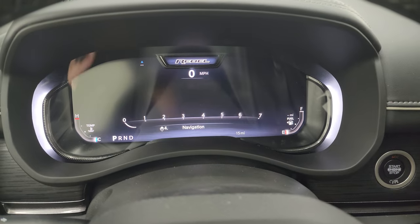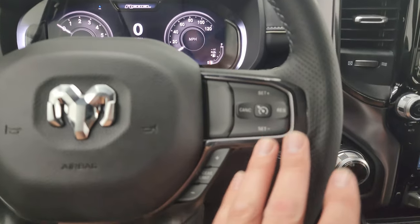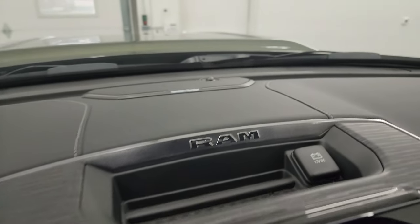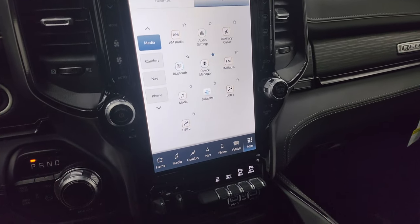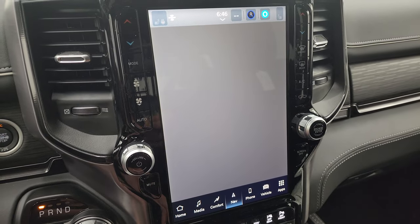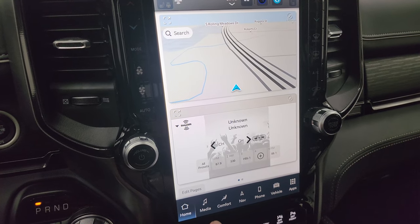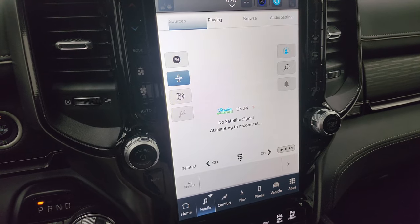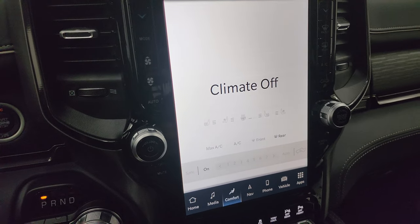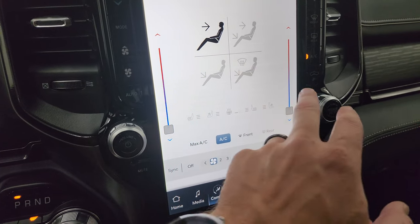It still has a digital speedometer — a really nice-looking display. You get the leather-wrapped heated steering wheel with cruise controls on the right, gear selector, Bluetooth and information center controls, and audio controls on the back of the wheel. This one does have the Harman Kardon sound system and the Uconnect 5 12-inch radio. You get all your different apps, navigation system, AM/FM, and SiriusXM radio. Climate controls are right here — you can turn those on and adjust heated and cooled seats with dual climate controls.